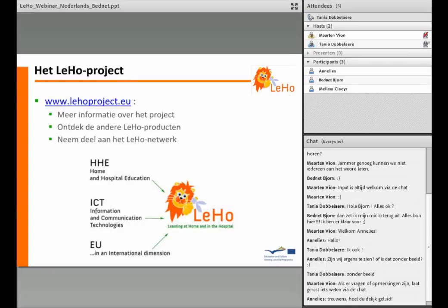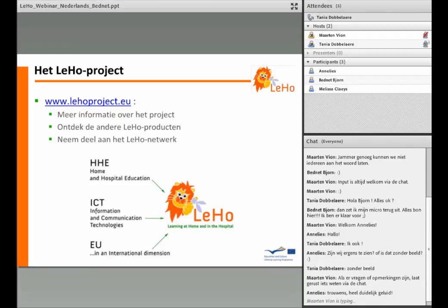Als je meer over home- en hospital education binnen Europa wil weten, neem dan zeker een kijkje op onze website. Hier ontdek je ook heel wat bruikbare informatie om zelf aan de slag te gaan, of je kan ervaringen uitwisselen op het Leo-netwerk.